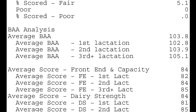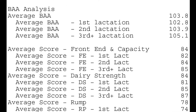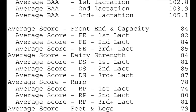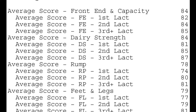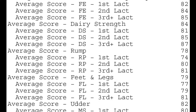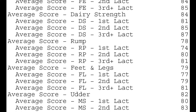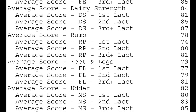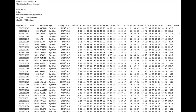It's also broken down into each major breakdown of classification score: front end and capacity, dairy strength, rump, feet and legs, and udder — all broken down with the average score for first, second, and third plus lactation as well as the whole herd. This gives an idea of where the herd stands on that specific day, and over time, as you receive more of these reports, you can see the change in your herd.